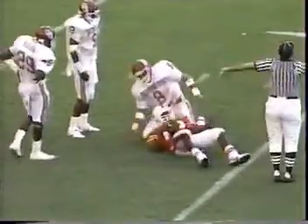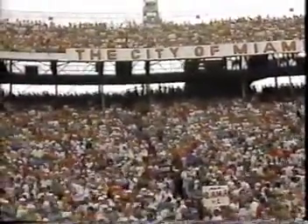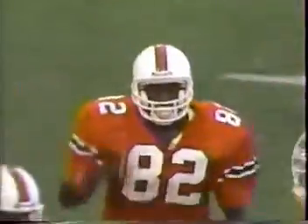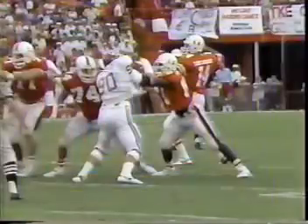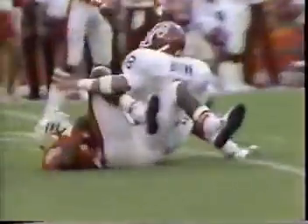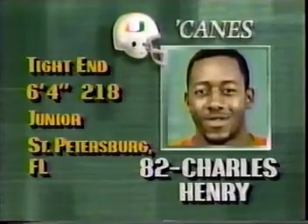Second down. Over the middle, great touch by Henry. The 31-yard line. What great touch by Vinny Testaverde on that pass. Perfect. Dropped it over the linebackers right into the hands of Henry. Charles Henry, the junior from St. Petersburg. Look at that nice touch. Beautiful catch there by Henry as well. First and ten for the Canes.